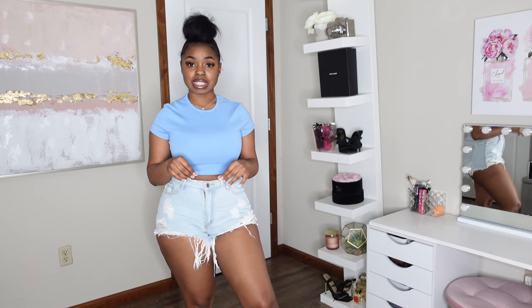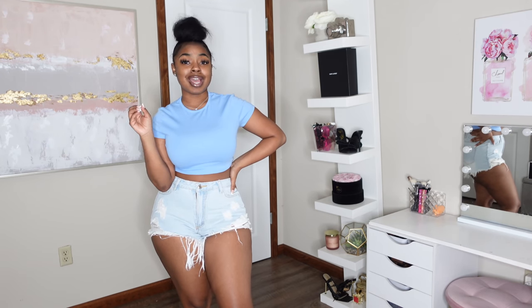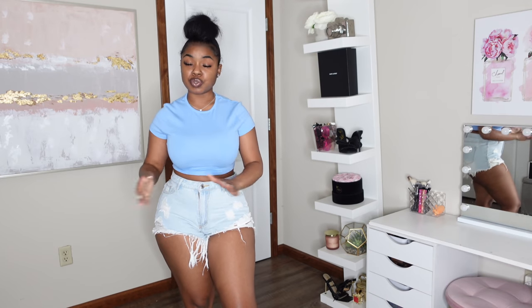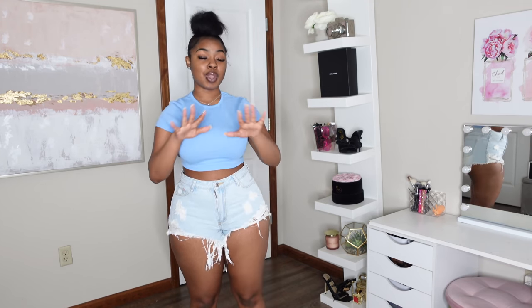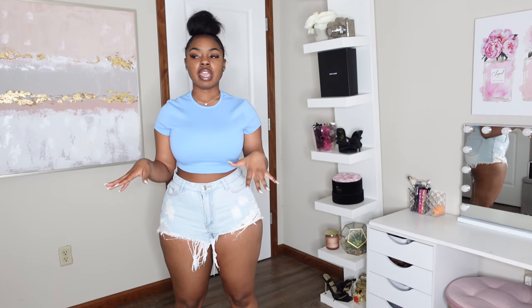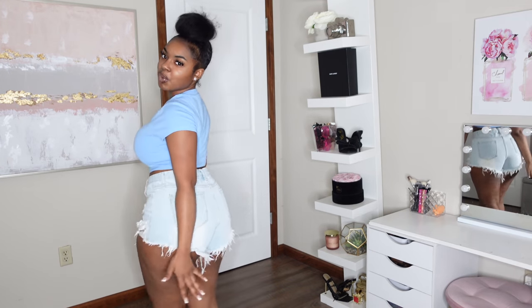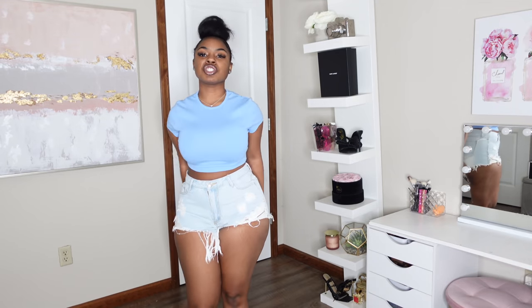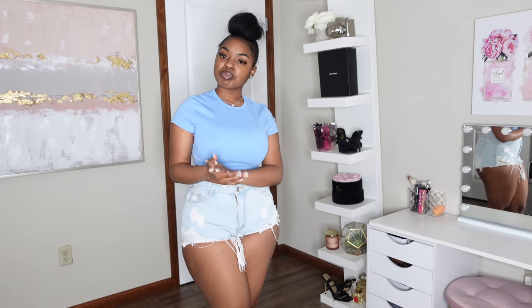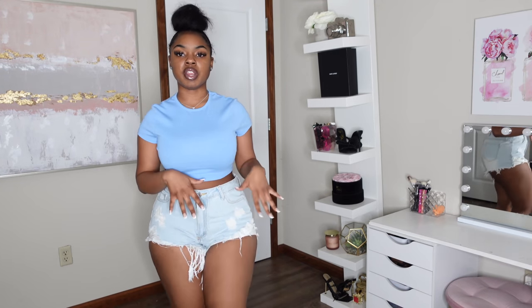Then I have these ripped blue denim shorts. I got these in a size large to play it safe, since denim doesn't have much give. I highly recommend — especially if you've got hips, a butt, or thighs — that you size up with Shein jeans, because you'll likely be disappointed if you don't. I got these in a large and they have a pretty decent fit. They're giving distressed jean shorts, and they do fully cover my booty in the back, which I appreciate. I also like that I've got both longer and shorter ripped sections — a little variation.